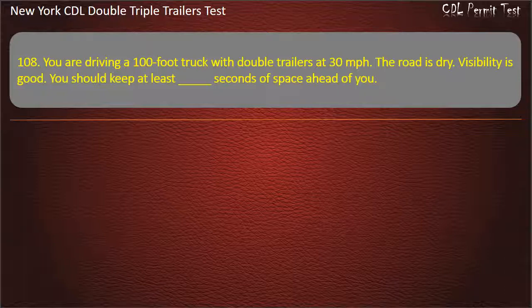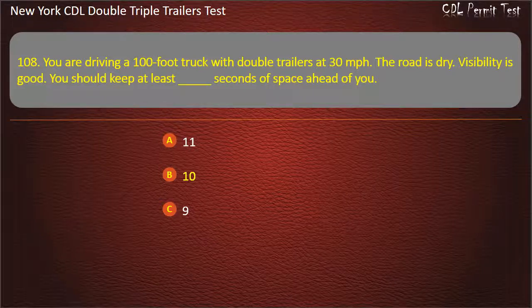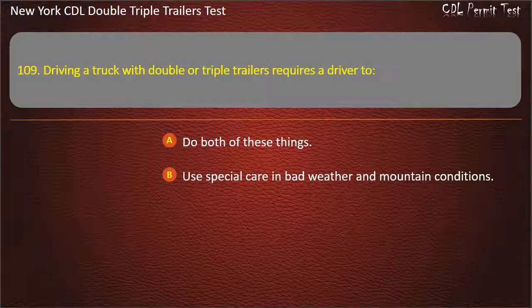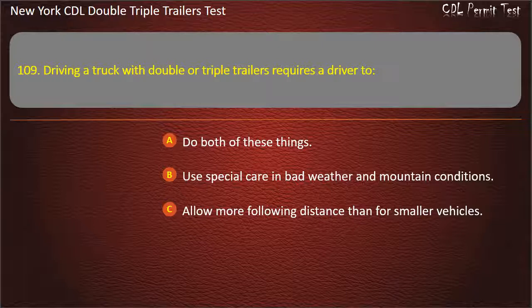Question 108: You are driving a 100-foot truck with double trailers at 30 miles per hour. The road is dry. Visibility is good. You should keep at least how many seconds of space ahead of you? Answer: 10. Question 109: Driving a truck with double or triple trailers requires a driver to. Do both of these things. Use special care in bad weather and mountain conditions. Allow more following distance than for smaller vehicles. Answer: Do both of these things.